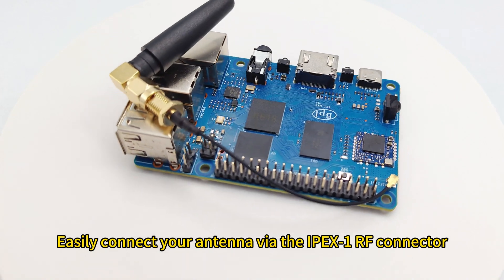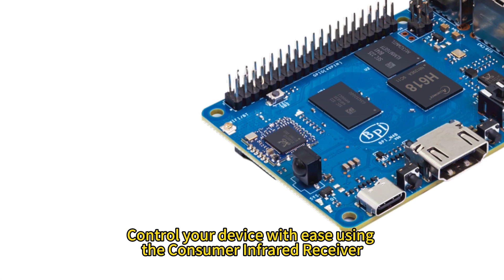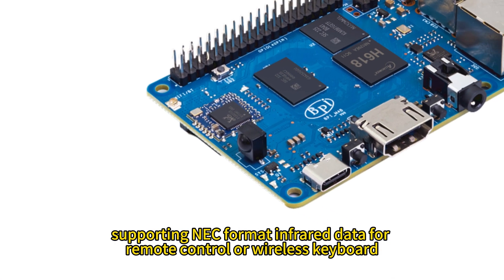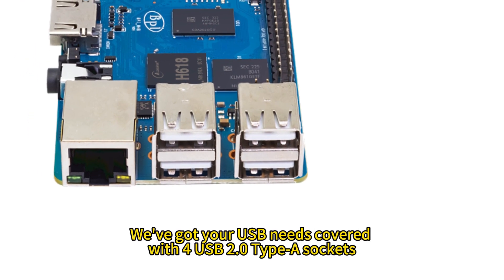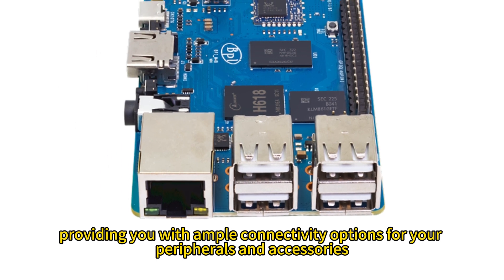Easily connect your antenna via the IPEX1 radio frequency connector. Control your device with ease using the consumer infrared receiver, supporting NEC format infrared data for remote control or wireless keyboard. We've got your USB needs covered with 4 USB 2.0 Type-A sockets, providing you with ample connectivity options for your peripherals and accessories.